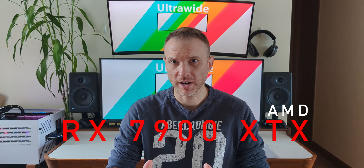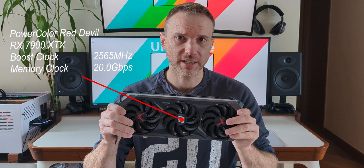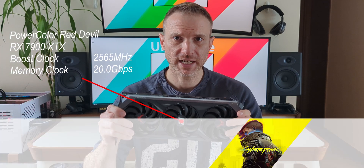Hey AltaWide fans, today we're going to be testing the ray tracing performance of the AMD RX 7900 XTX to see if an AMD card is finally a contender or if they're going to be stuck on the bench watching while others play with ray tracing. The card we'll be testing with today is the beautiful PowerColor Red Devil RX 7900 XTX. We'll be taking this card through our five game AltaWide gauntlet to see if it can deliver the goods, and if it can't, we'll turn on FSR quality to see if it can bring home the bacon.